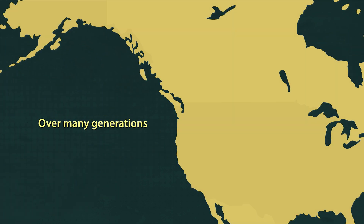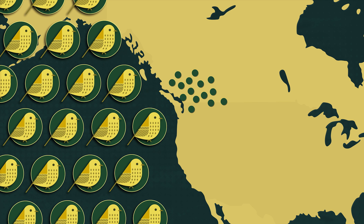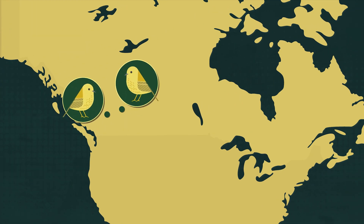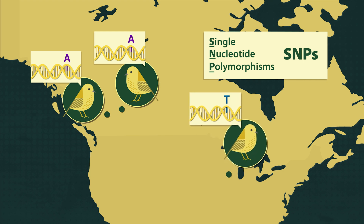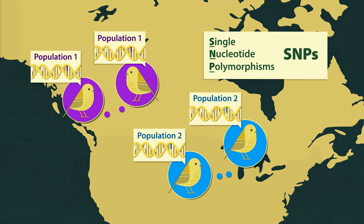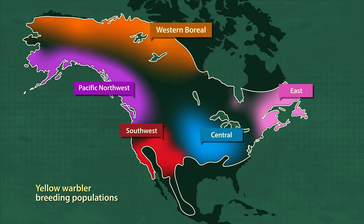Over many generations, the DNA of birds breeding in the same area becomes more similar. As a result, individuals that breed close to one another tend to share more of the same nucleotides at these single nucleotide polymorphisms, or SNPs, than individuals living far apart. This shared genetic variation is like a fingerprint showing that those birds are part of the same population. There can be several genetically distinct populations within a species.